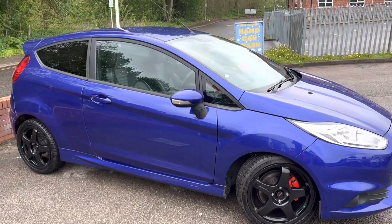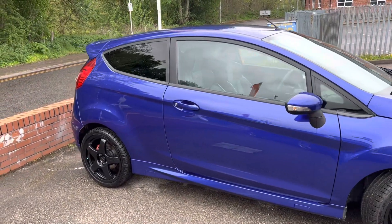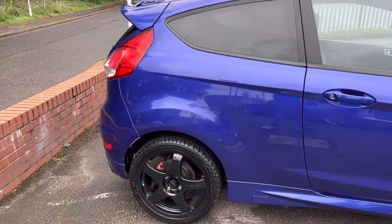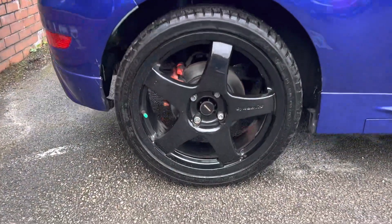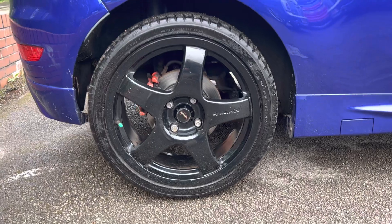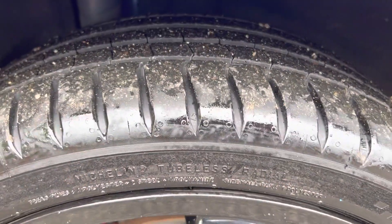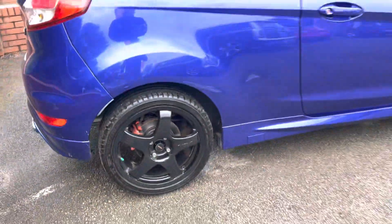It's just passed its MOT with no advisories. We've replaced the rear axle bushes, which is quite a common fault on these. It's good to buy one that's had that done because a lot of dealers don't like replacing them — they charge a fair bit and you need the right tool for it. As you can see, it's in lovely condition with loads of tread on that back tyre.